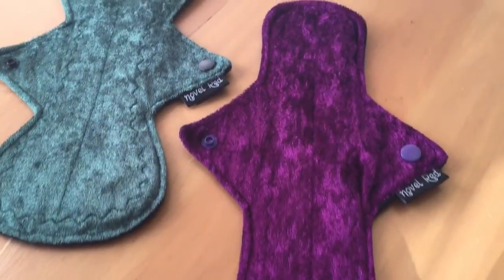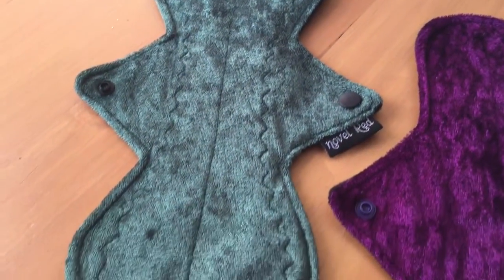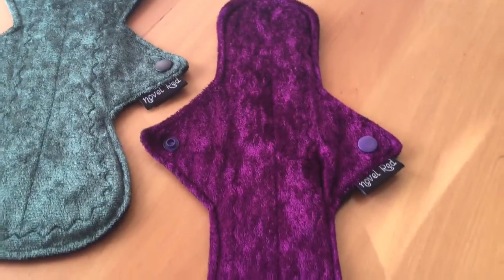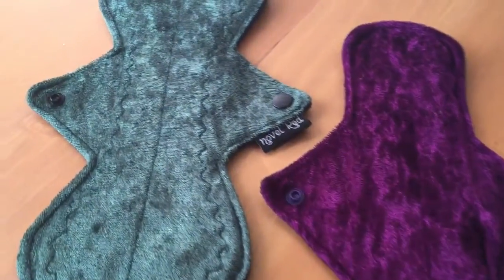And here is Novel Red. These are both 11-inch pads with a crushed velvet topper. This one is a curved style, heavy. And this one is a straight style, moderate. Absolutely love crushed velvet — Novel Red's one of my favorites.